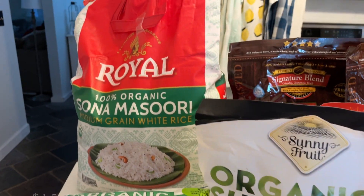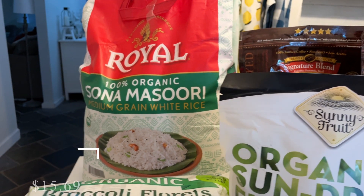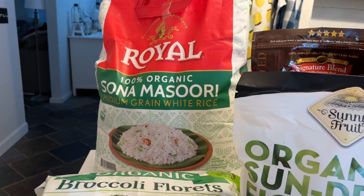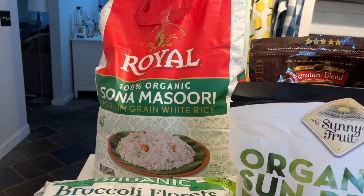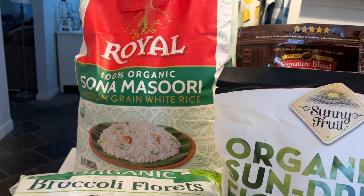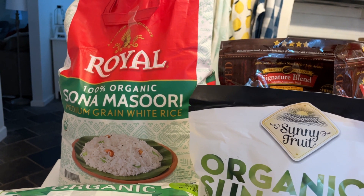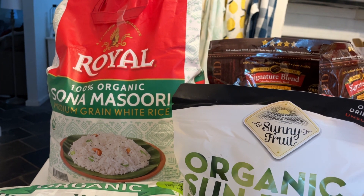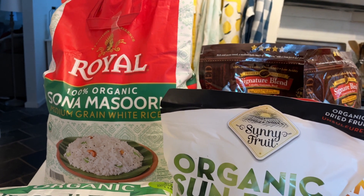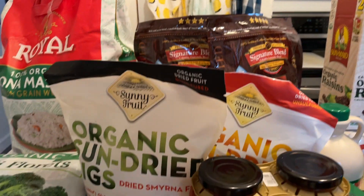This is my favorite rice — it's the Sona Masoori rice and it just cooks up absolutely fluffy, the texture is amazing. This is the medium-grain organic white rice I get from Costco. I like to have two of these on hand at all times. I have less than half a bag in my freezer and another whole bag, so I just got this one to add to my pantry.